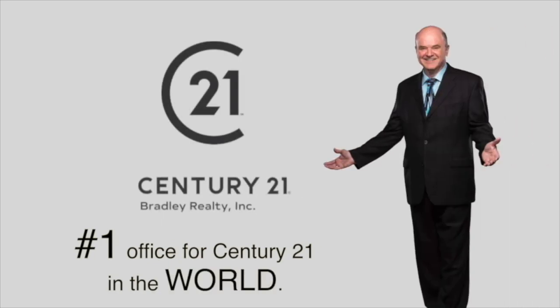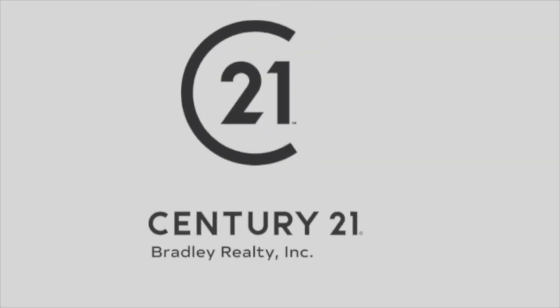Jim Bradley here, Century 21 Bradley. Let's talk real estate. You want to know the value of your home? Give us a call. Our agents are expert negotiators, skilled facilitators and marketing masters. Give us a call to find out how to get the highest price for your home.